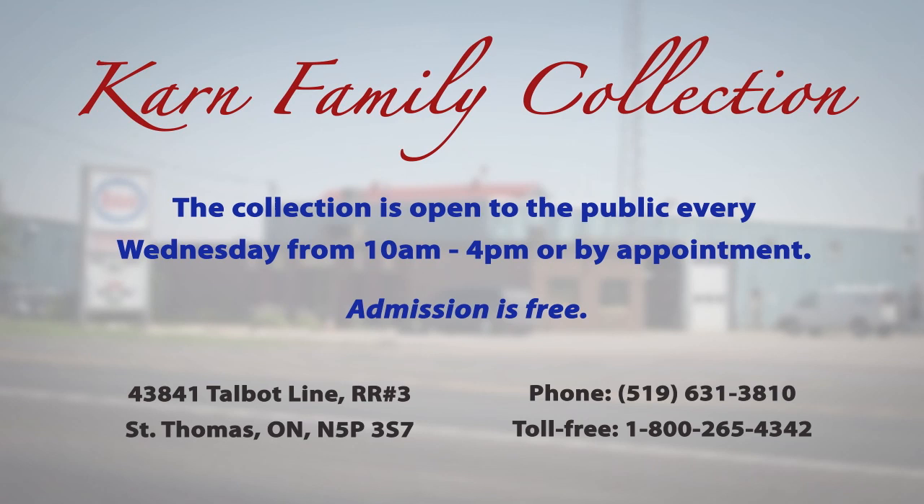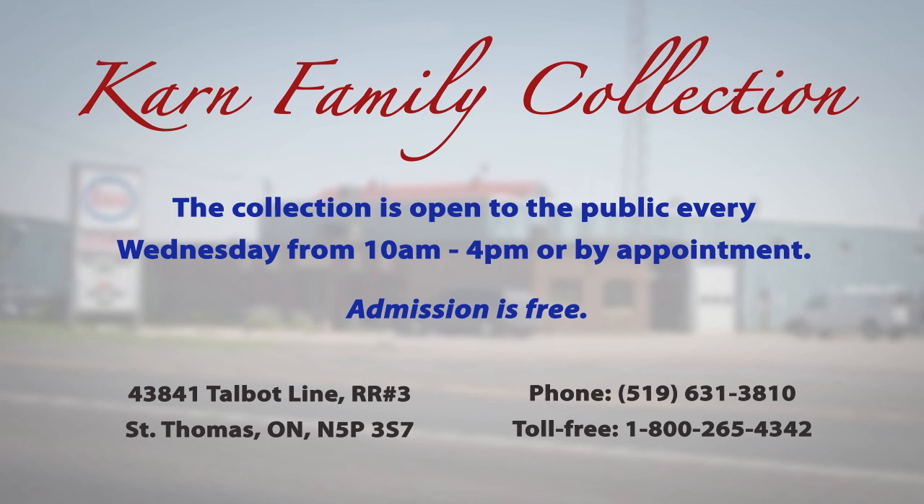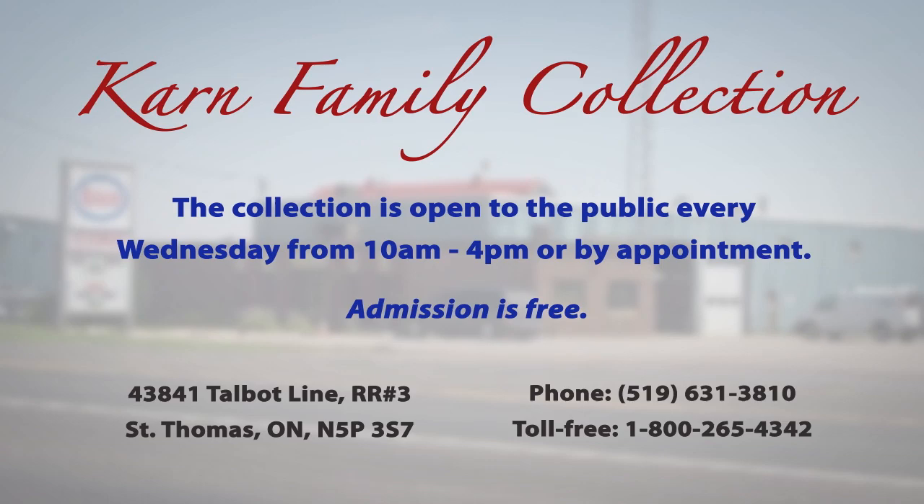Our collection is located at our head office in St. Thomas. You can find us at 43841 Talbot Line, east of St. Thomas. We are open on Wednesdays. You can call the office and book a tour if Wednesdays don't work for you — that is never a problem. We love to show off the collection.